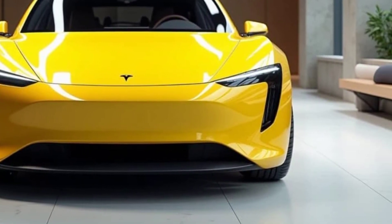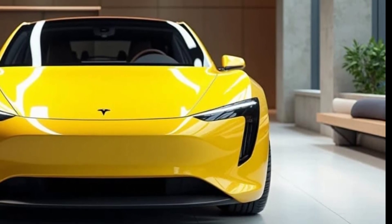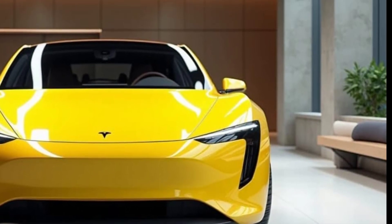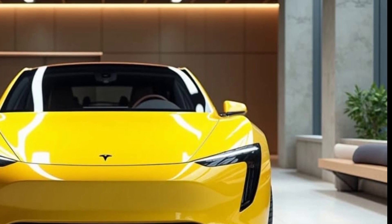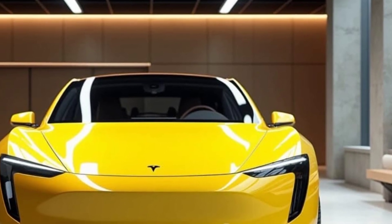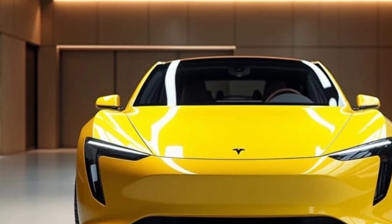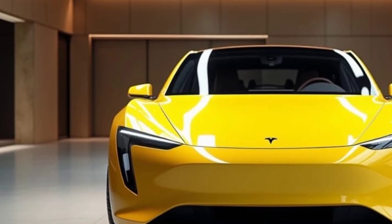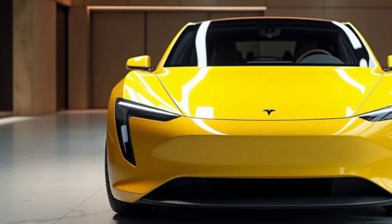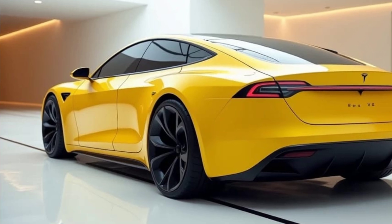Performance — Unmatched Power and Range. Tesla's primary focus remains on creating high-performance EVs with unmatched range, and the Model Q will take this to new heights. The Model Q will likely feature Tesla's next-generation 4,680 battery cells, offering a significant increase in range and efficiency. This new technology is expected to boost the car's range, potentially surpassing 500 miles on a single charge.